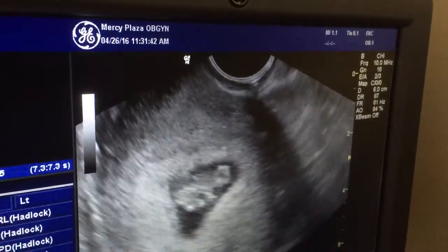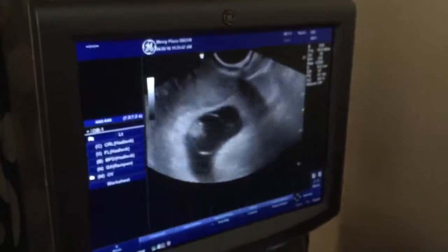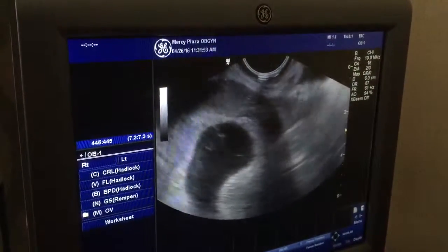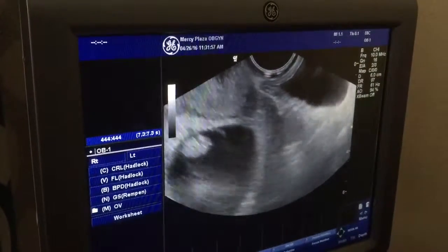So one, right? Yes. One. Okay, so far — I'll check. I'll look around, but yeah, I'm going to see one right now. Wow. There's plenty of fluid in there. Yeah, I only see one.